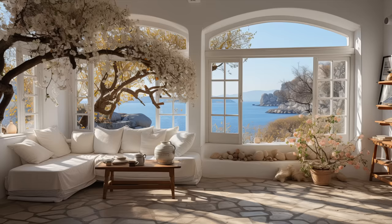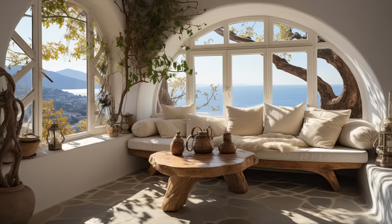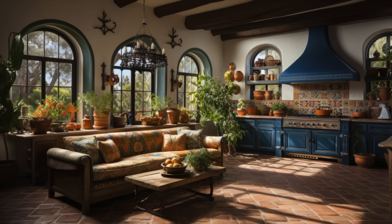Today, we're diving into the world of Mediterranean interior design, a style that captures the heart and soul of some of the world's most beautiful regions — Spain, Italy, Greece, and southern France. Imagine walking into a home and instantly feeling the embrace of warm colors, the touch of natural materials, and the seamless flow between indoor and outdoor spaces. That's the essence of Mediterranean design, and it's all about bringing the relaxed, laid-back lifestyle of these coastal regions right into your home.